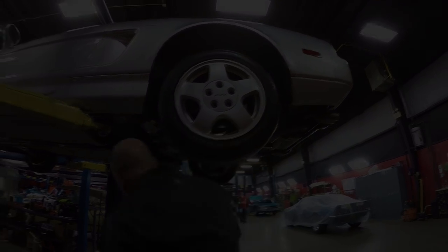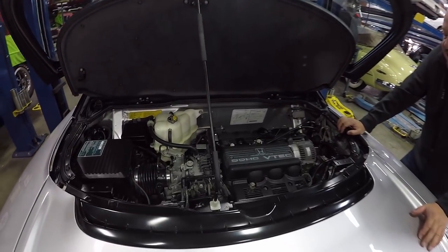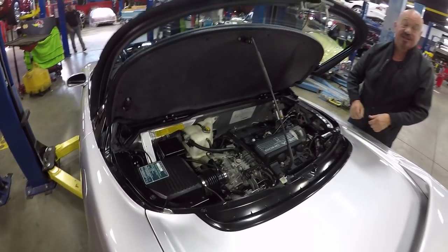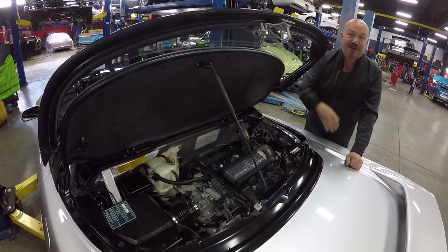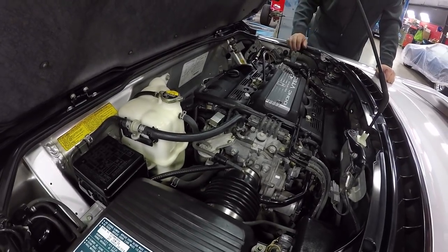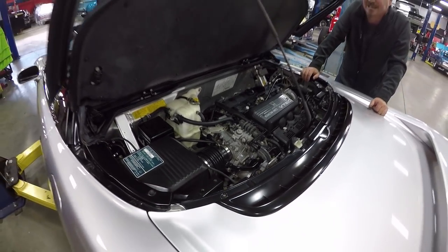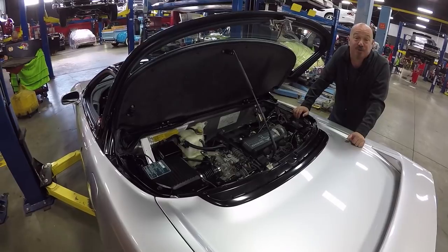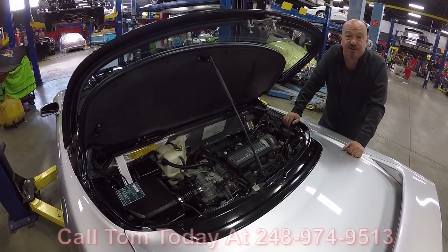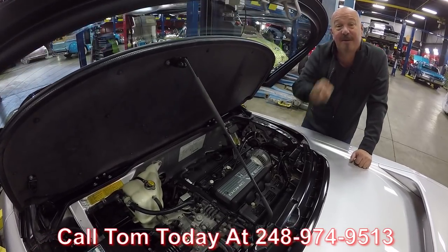Under the hood we've got dual overhead cam, 270 horsepower. This thing actually has headers on it that go into a dual exhaust — super cool setup. Go back in the video and check that out; it's a very cool exhaust system. Of course it's fuel injected and makes a bunch of power. We were out driving it today and it is a hoot to drive — you'd never know this baby's 27 years old. Call us at 248-974-9513 and let Vanguard Motor Sales park this dream in your driveway.